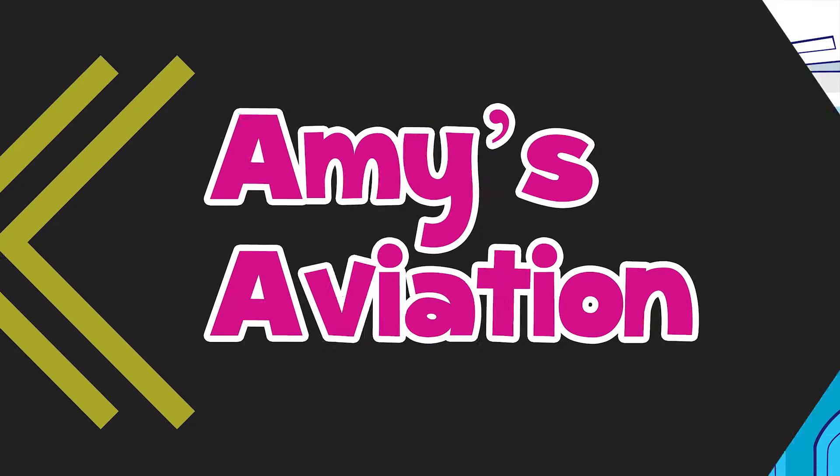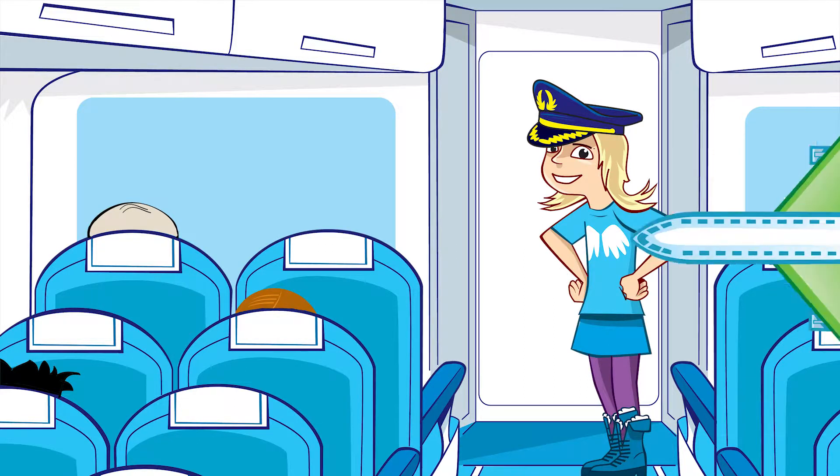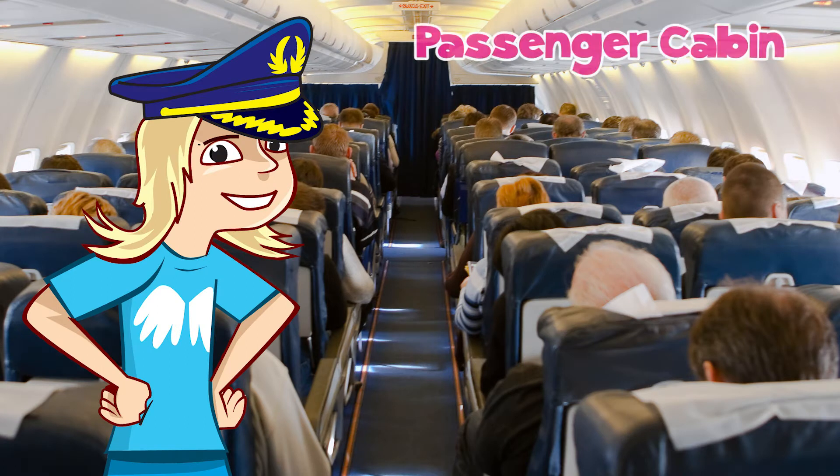Amy's Aviation. Thank you for choosing Aviation Airways. I'm your Captain Amy and it's my pleasure to welcome you on board. On today's flight, we are going to find out about the passenger cabin.